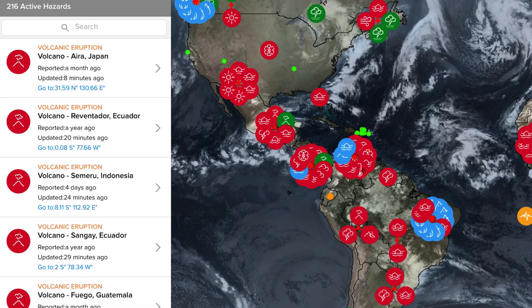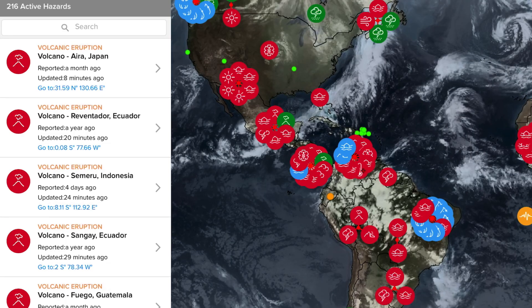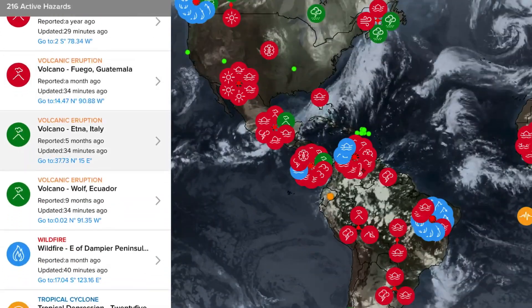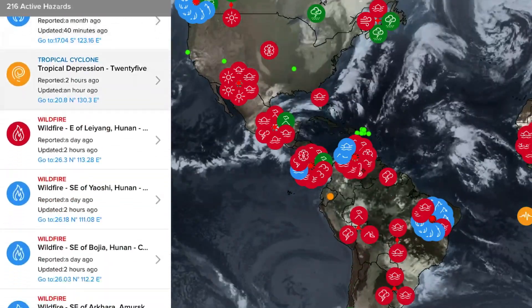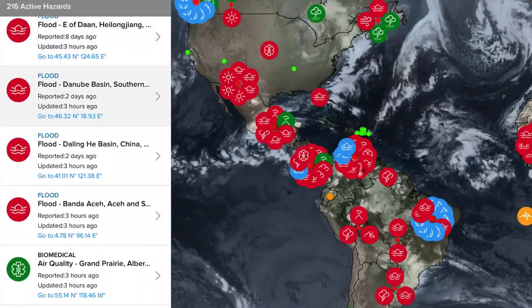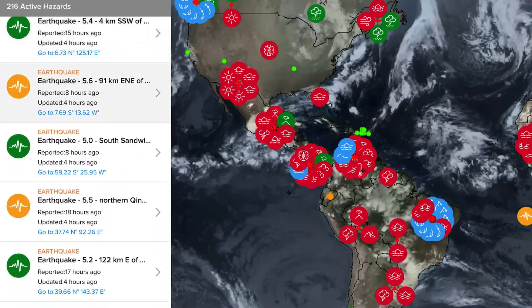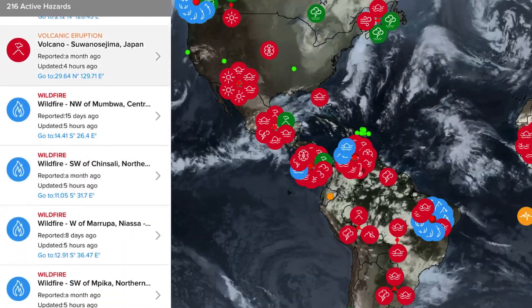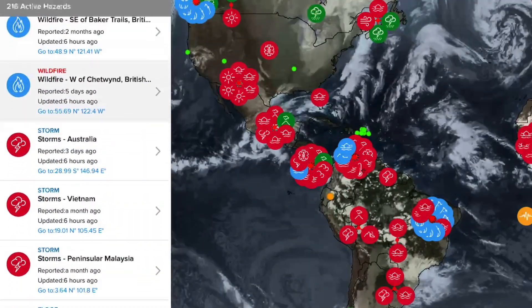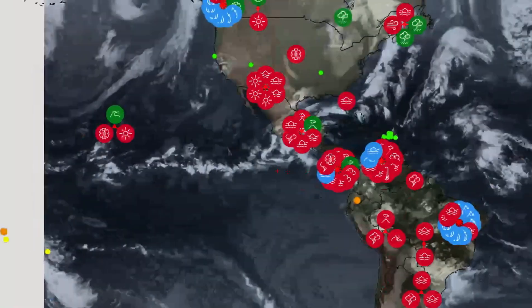Now let's have a look at the Pacific Disaster Center showing the most recent satellite imagery and most recent volcano updates. Looking at Aso in Japan, Reventador in Ecuador, Semeru in Indonesia, Sangay in Ecuador, Fuego in Guatemala, Etna in Italy, Wolf in Ecuador — so that's 52 volcanoes now, as Wolf has awakened yet again. Also Sabancaya in Peru, Nevado del Ruiz in Colombia, Suwanosejima in Japan, Ibu in Indonesia, Popocatépetl in Mexico, Merapi in Indonesia, Krakatoa in Indonesia. 52 volcanoes actively erupting across the planet.